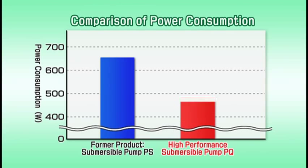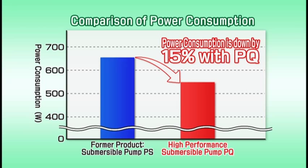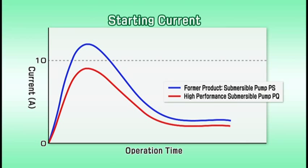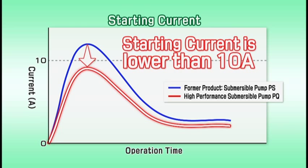Koshin engineers succeeded in making the power consumption 15% less than the former product, PS, so you can save electricity by using it long term. Even more, PQ has a lower starting current of less than 10 amperes. You can operate PQ outside using a power supply from a generator.